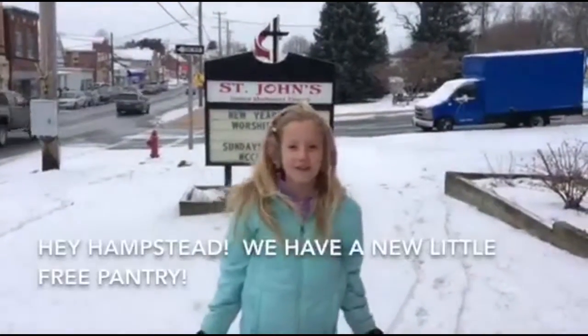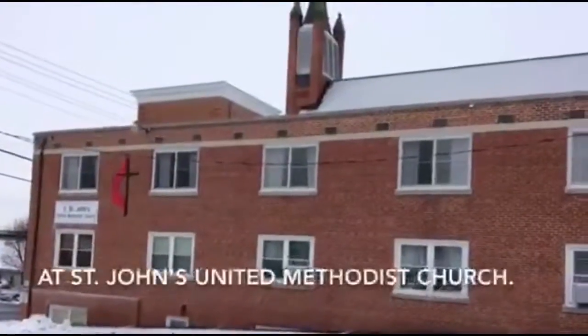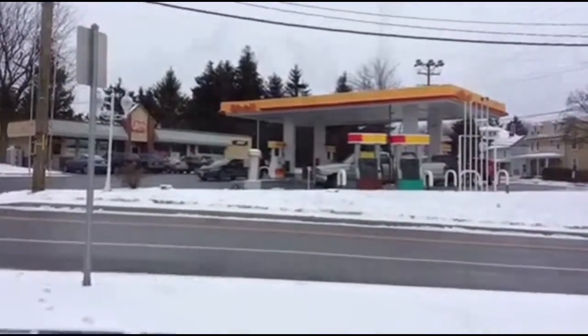Hey Hampstead! We have a new little free pantry! The pantry is located behind the prayer chapel at St. John's United Methodist Church, across from the M&T Bank and the Shell Station.